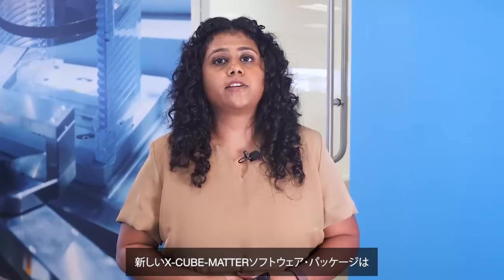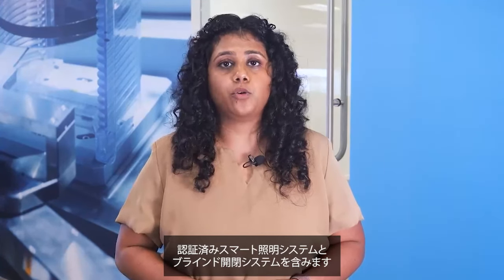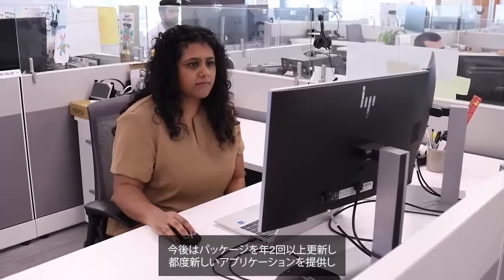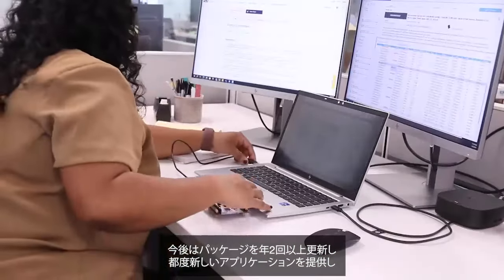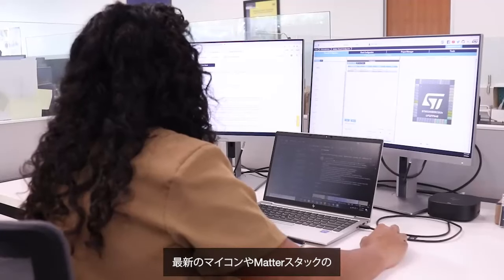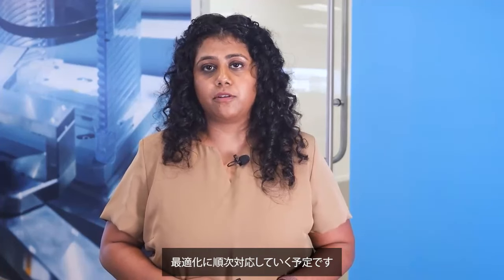The new Xcube Matter software package also has pre-certified applications for smart lighting and window covering. We are announcing today that we will release at least two updates to Xcube Matter per year, each offering new applications. Over time, the software package will also support new microcontrollers and new optimizations to the Matter stack.